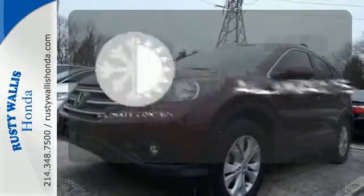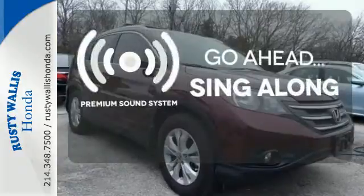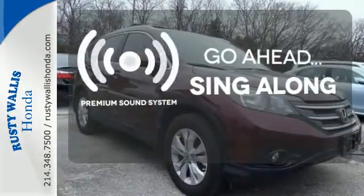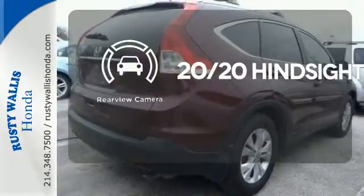Set it and forget it with the climate control. Your favorite music has never sounded better, thanks to the premium sound system. See objects previously out of sight, with a rear-view camera.